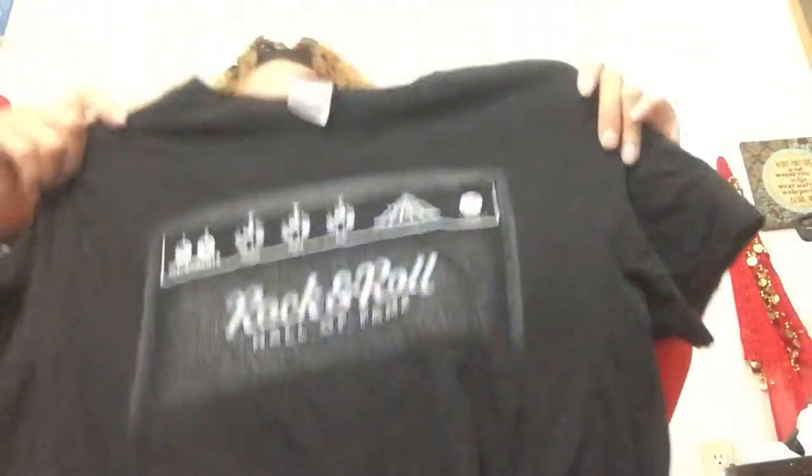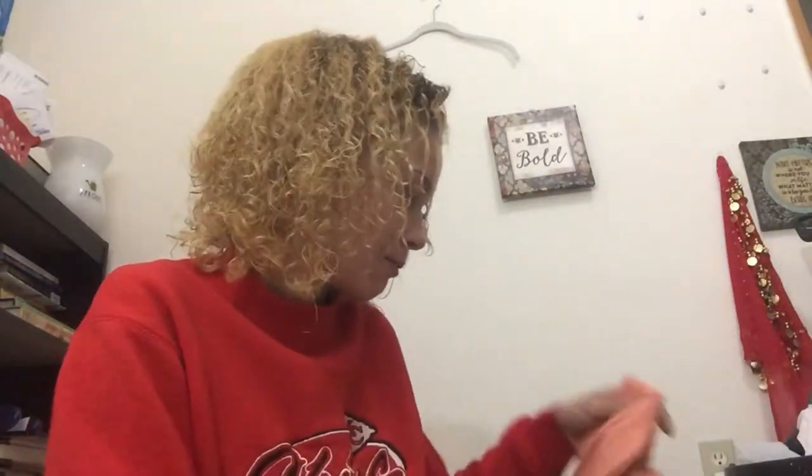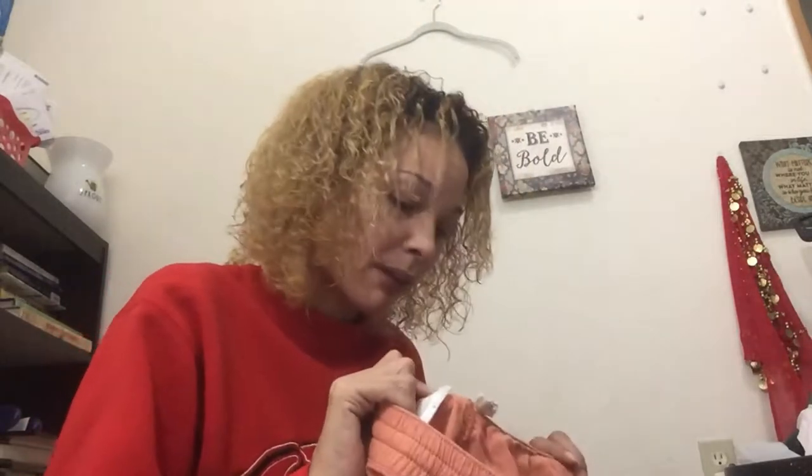We have a Rock and Roll Hall of Fame t-shirt. I got a lot of stuff for my Depop today too because I wanted to keep building that up — I got my second sale on Depop. I started Depop as soon as I started Poshmark a few months ago but I didn't give it nearly the time or attention, so I'm gonna change that up.